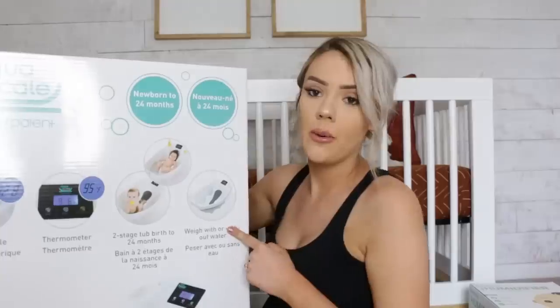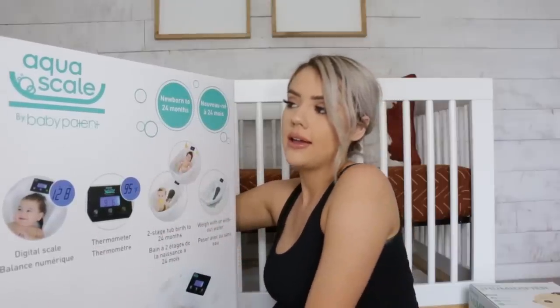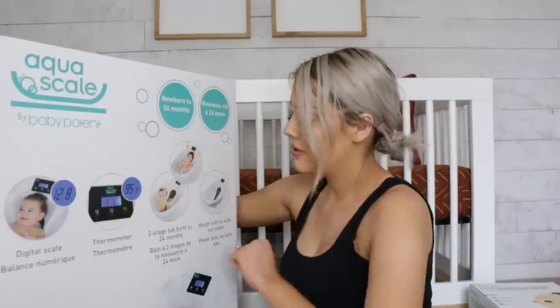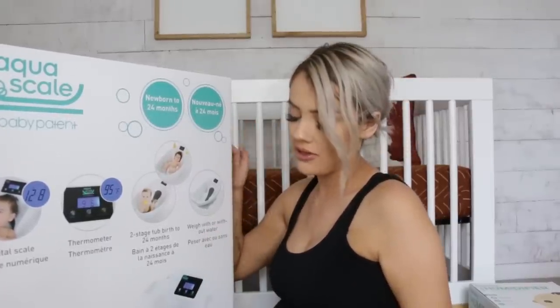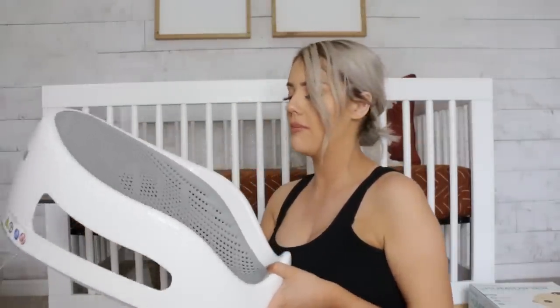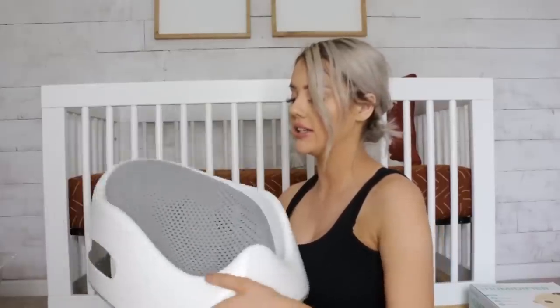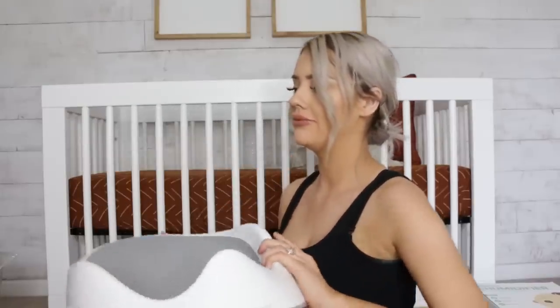For his infant bath, we got the Aqua Scale bathtub. It's super light, I can fill it up with water and put it on the counter or in the bath. It shows the baby's weight, has a built-in thermometer, and you can use it up to 24 months. We also got a little flexible insert to throw in the bath — it's not hard plastic, so it's comfortable. That's for when he's a little older.